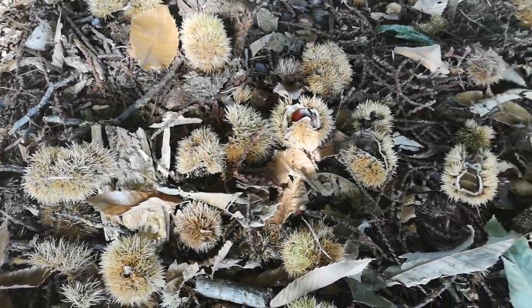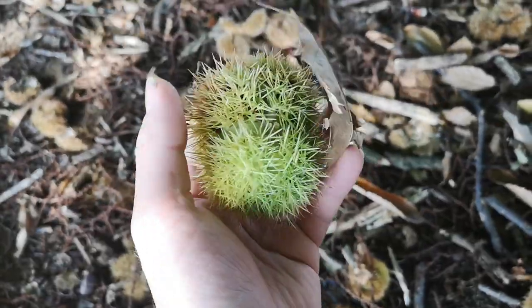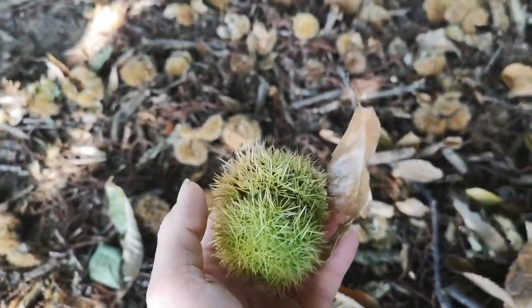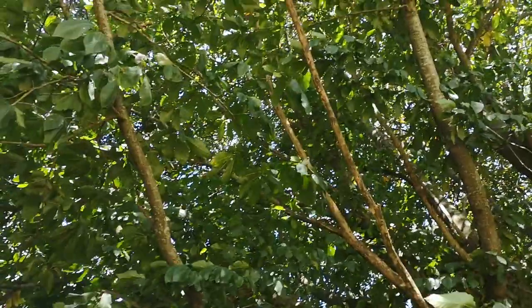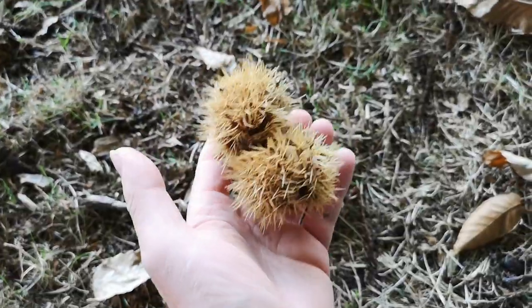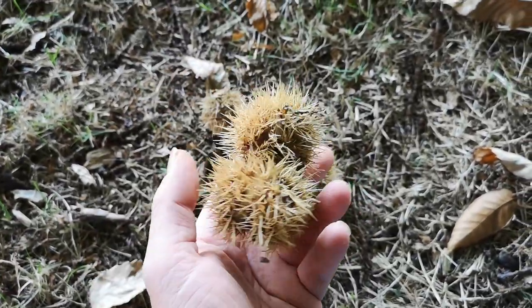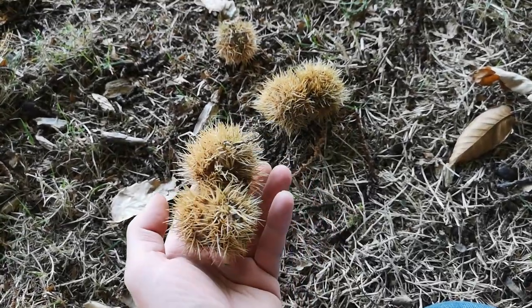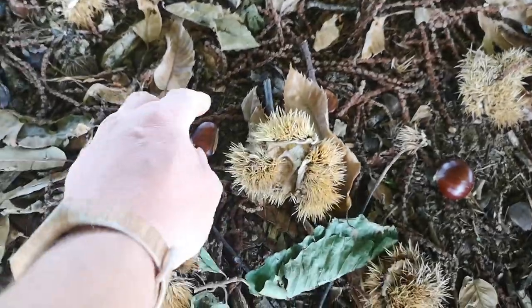Another source of free tucker in Matamata are chestnuts. They're a bit like little green hedgehogs — and OW! They fall from the trees, and the damn things will land on you in pairs, just to make sure you really get the message. It's like having a couple of baby hedgehogs dropped on you from a great height.